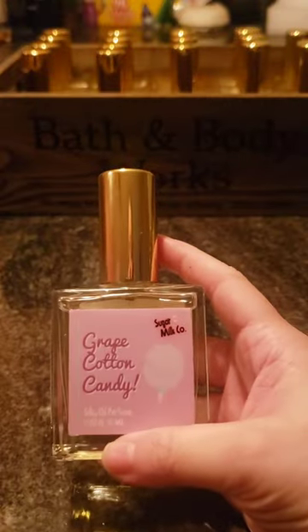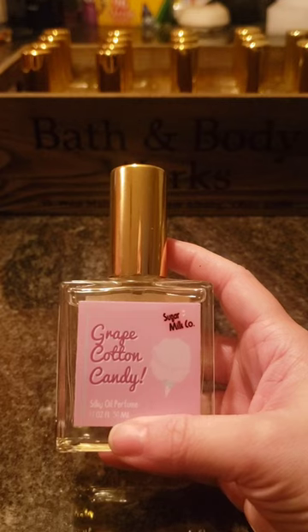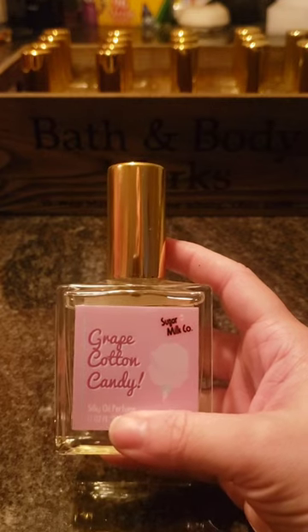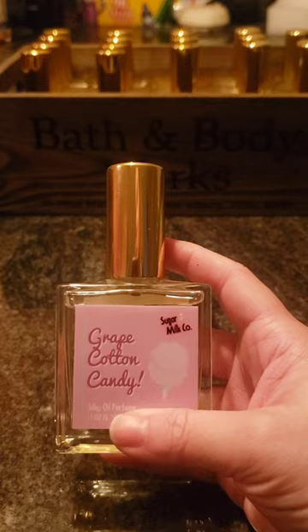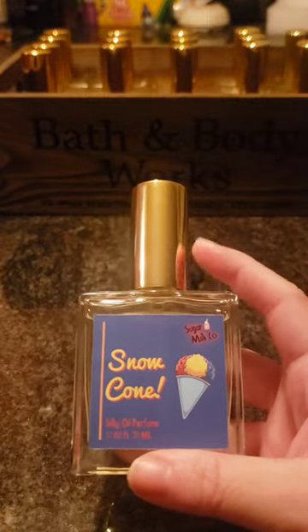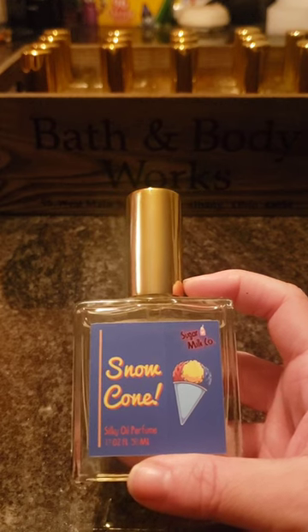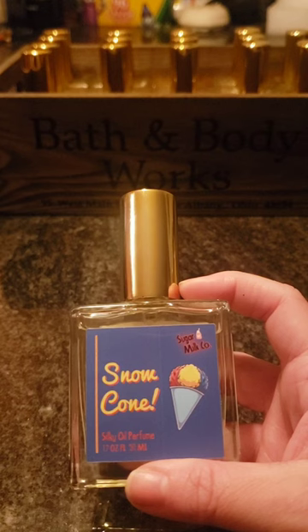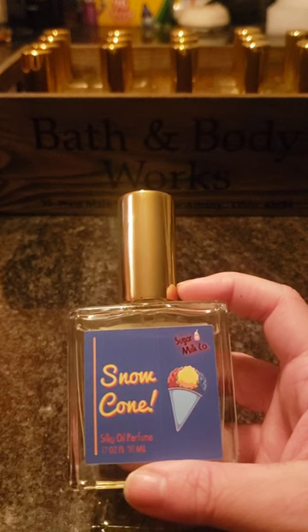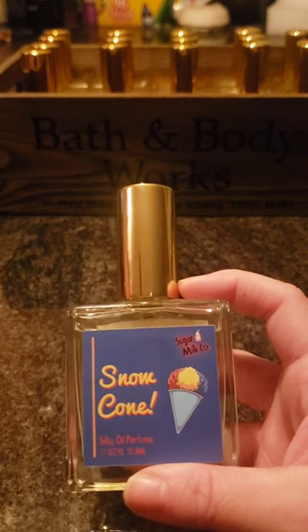Next is Grape Cotton Candy, which smells just like synthetic grape candy — exactly what grape candy tastes like. I really really like it. Not sure what I'll wear it with yet but I really like it. Next is Snow Cone. The first time I smelled it, all I could smell was lemon, but as it sits you can smell the cherry and the sweetness comes through and it's really nice. It does smell exactly like a snow cone. I don't know how they capture it so perfectly, but they really do.